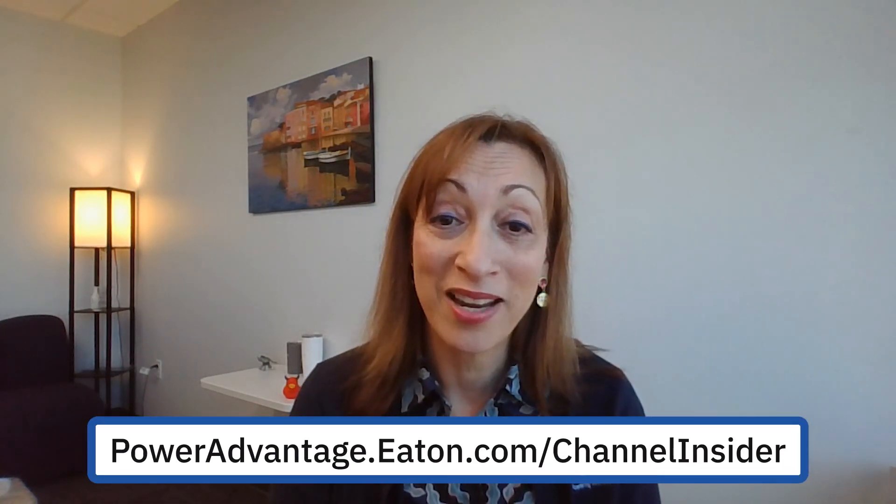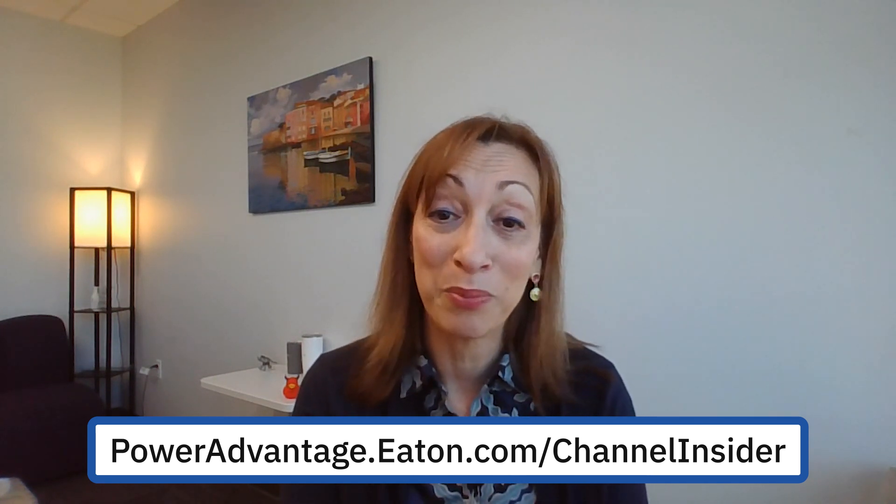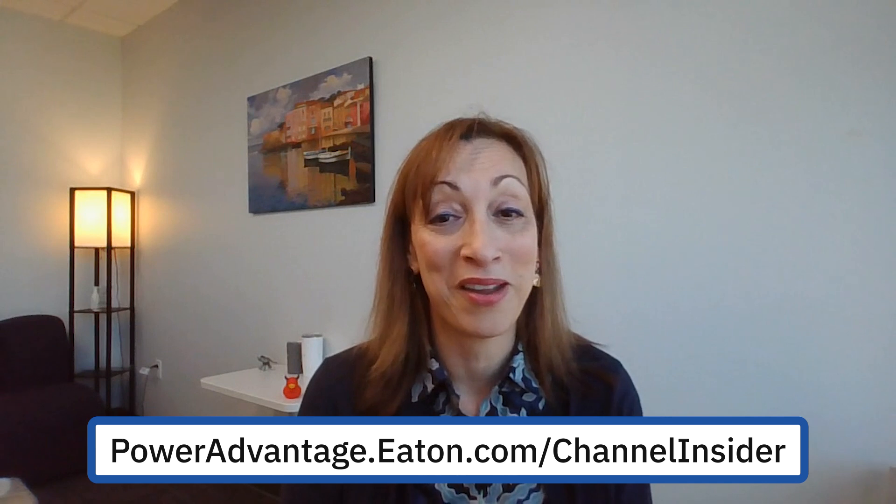Donna, Steve, thank you so much for letting your partners share their thoughts with us. My last question today is: if I'm a potential partner and I'm interested in learning more about the Eaton Power Advantage Partner Program, where can I go to learn more and sign up? Our website, thepoweradvantage.eaton.com — it's a very easy registration page, and you'll be in within 24 hours and somebody will be contacting you to help onboard you. We've got you from there.